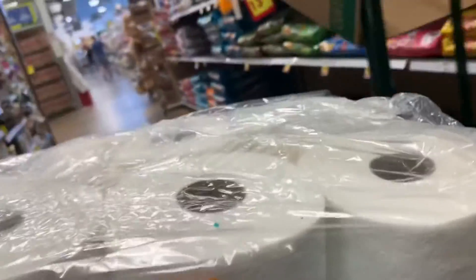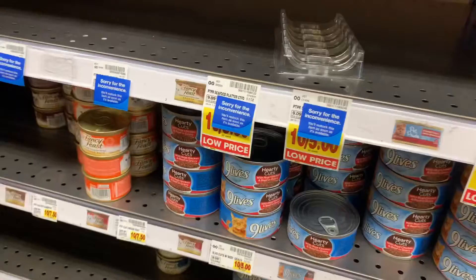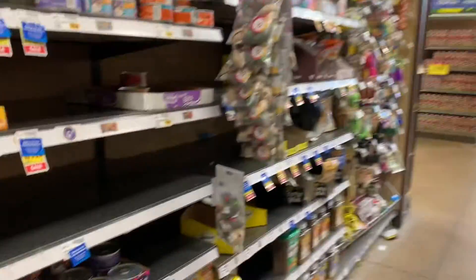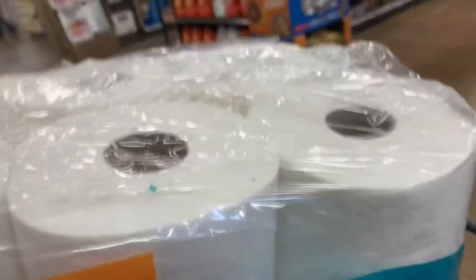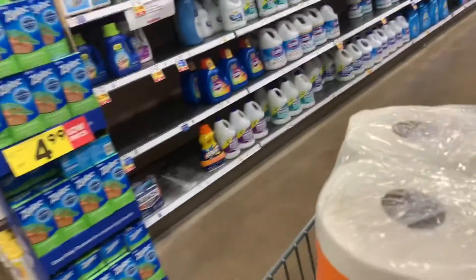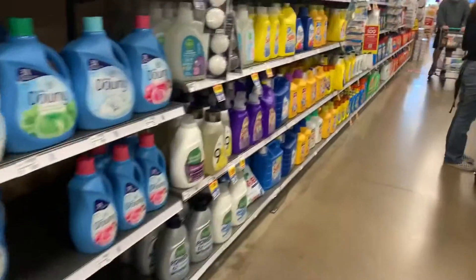Hopefully this doesn't affect our Chewy order because that's what we order from. The cat food is really low and they don't know when it's coming. That's a little scary. All the treats are really low. Low on bleach. Did you see the single row of Tide back there? It was just one row. But usually these are really well stocked.